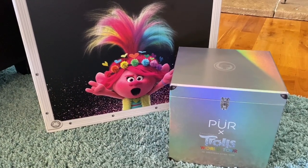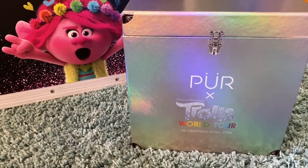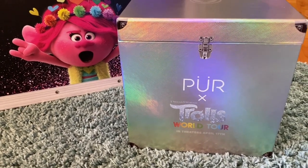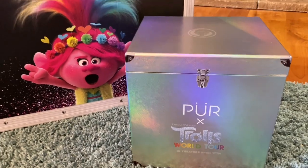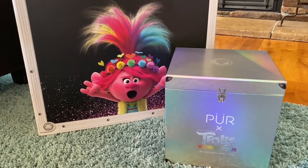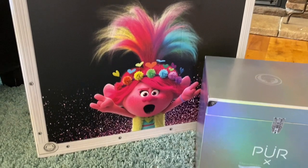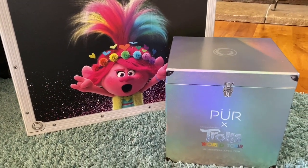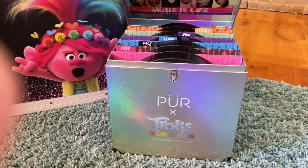Hey guys, it's Carrie Lynn and Lauren here for SheSaved.com, and we're back. We're going to take a closer look at this makeup line we showed you earlier — it was done in partnership with the folks from Pure Cosmetics, obviously in celebration of the Trolls World Tour movie. This collection was curated for this movie. We shared with you a few days ago our unboxing of this awesome box full of Trolls World Tour merchandise, and this was one of the products that everyone seemed to love, so we wanted to give you a peek at what this looks like.